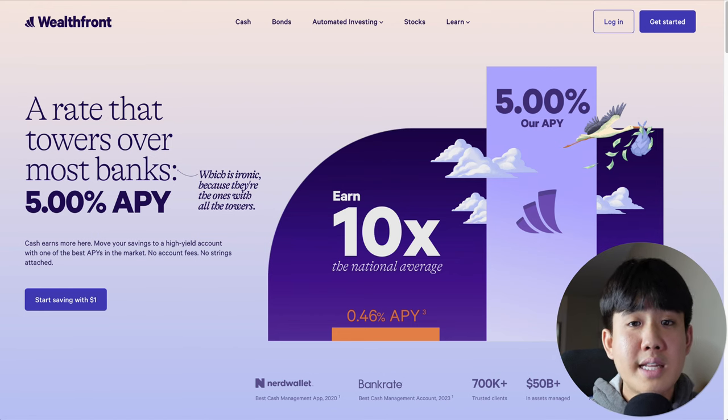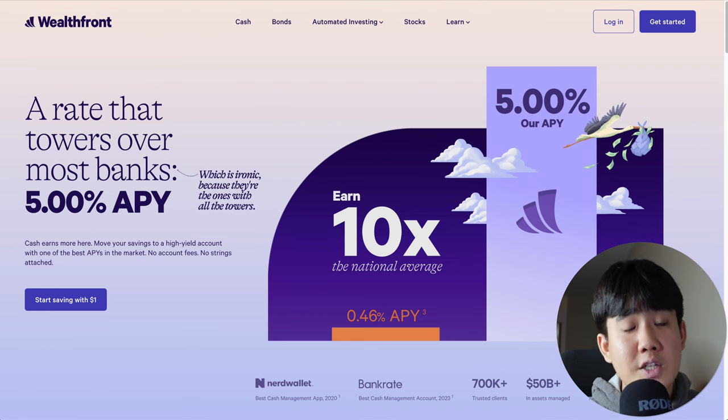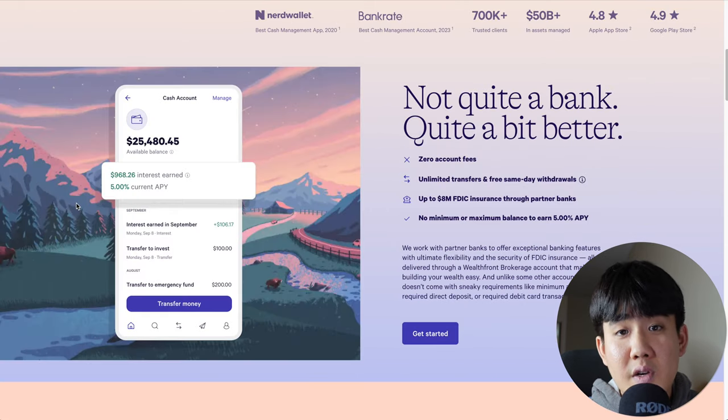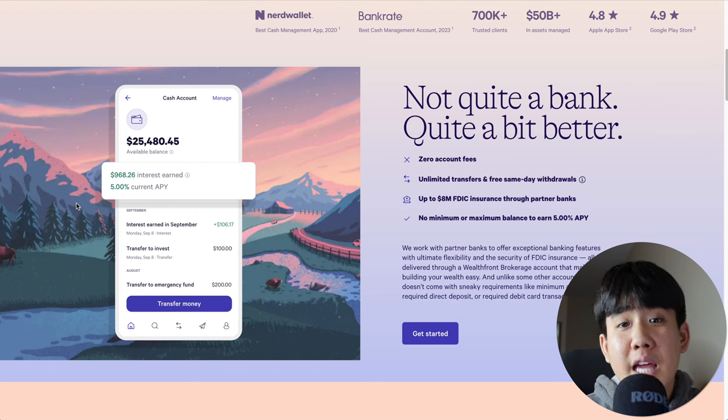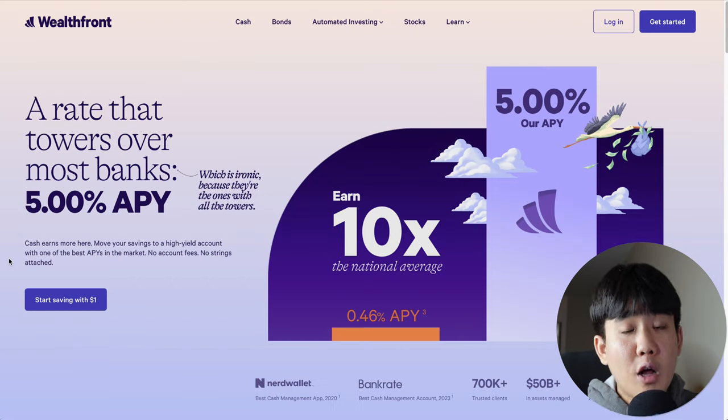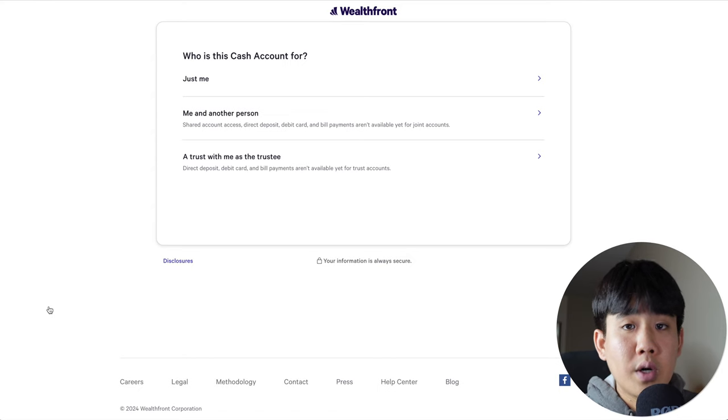Number two on today's list is the Wealthfront Cash Management Account — one of the most popular high yield cash accounts. It has so many pros: as of this date, the APY sits at 5%, there are no maintenance fees, unlimited transfers and same-day withdrawals, it's FDIC insured for up to $8 million by partner banks, and there's no minimum balance required to earn the 5% APY. The only cons are no physical branches and online-only banking. This account is best for anyone looking for a really high APY. To sign up, go to Wealthfront's website and click on 'Start Saving with $1' and go through all the steps.